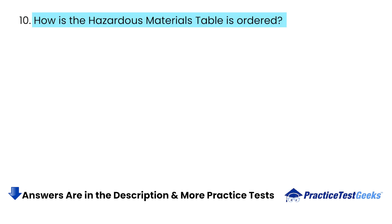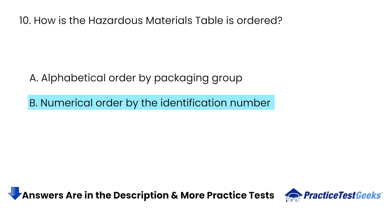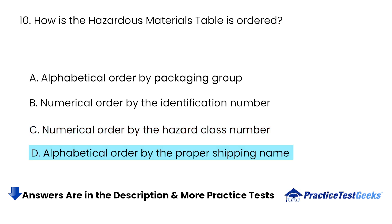How is the hazardous materials table ordered? A. Alphabetical order by packaging group. B. Numerical order by the identification number. C. Numerical order by the hazard class number. D. Alphabetical order by the proper shipping name.